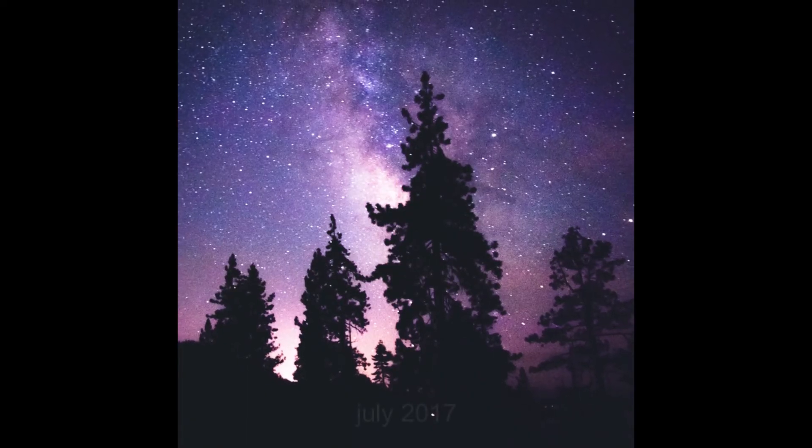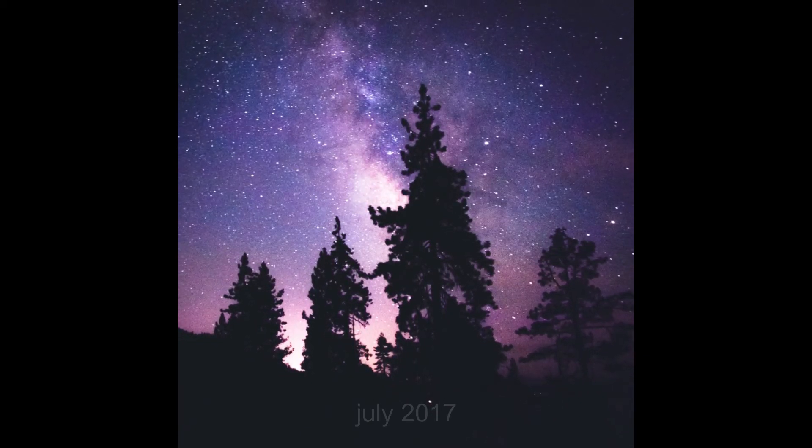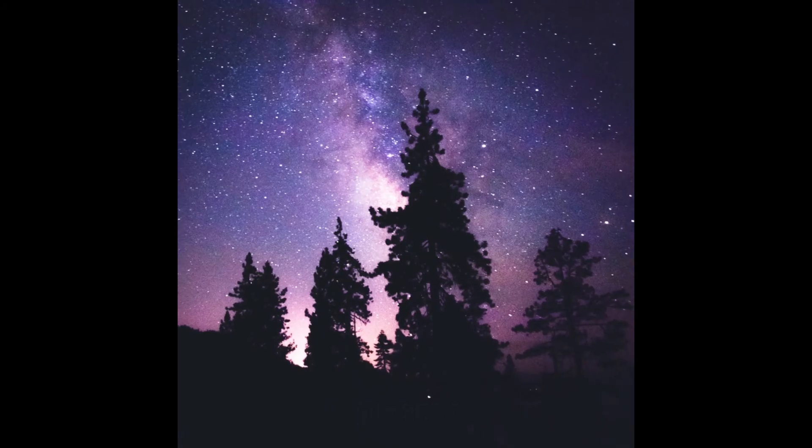It was around June of 2017 that I started photographing the Milky Way. I got into going places each month — once a month I would go to some cool bucket list location. I still had my D3400 and Nikon kit lenses, so the photographs I was creating weren't amazing by any means, but I was getting out and capturing the Milky Way.